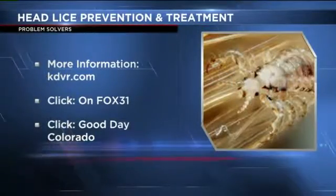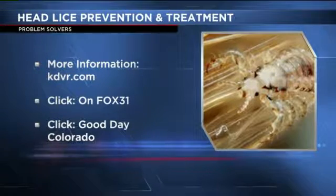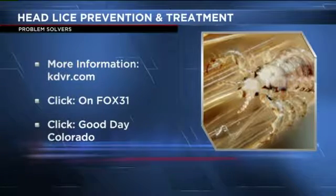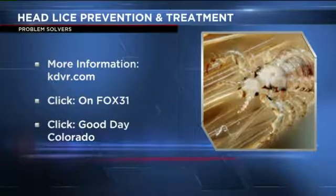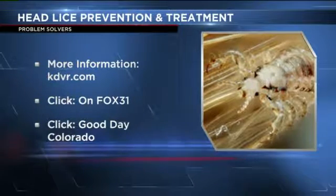Thank you so much — very good information. You have locations here in Denver? We have one in Northvada and one in Centennial. And is there a website as well? Absolutely — it's LiceEasyColorado.com. Of course, we'll post that as well on our website, kdvr.com — you can just click on the On Fox 31 tab at the top of our page.